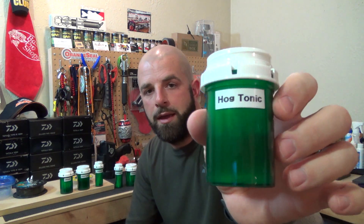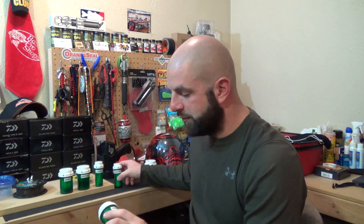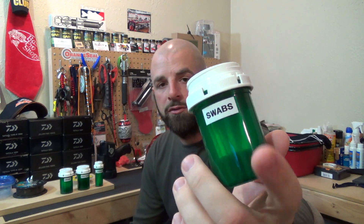These work out really well. You can see here I use a label maker to label them up. I've got one with hog tonic, different swabs that I use — these pink ones I use to clean my reels and guides — some Ardent swabs, and I have some others with hooks in them. Like I said, the main thing is they're free.